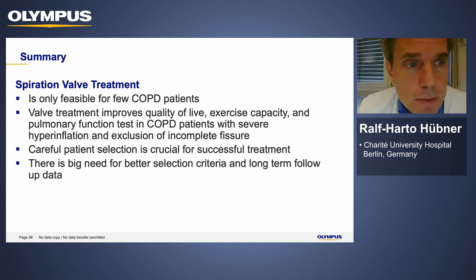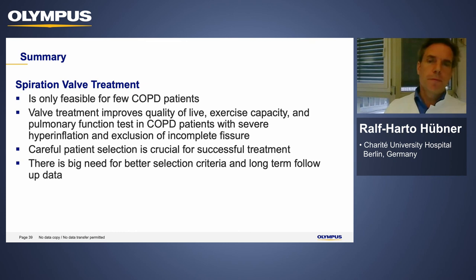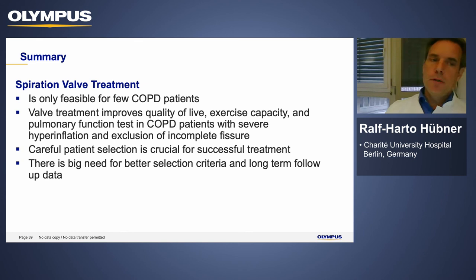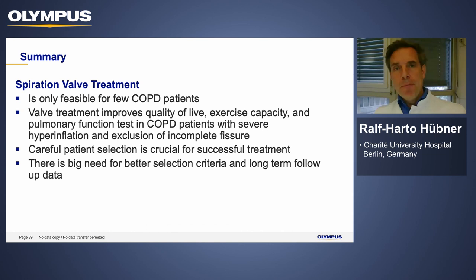In conclusion: the Spiration valve treatment is feasible only for a selected subset of COPD patients. Valve treatment improves quality of life, exercise capacity, and pulmonary function in COPD patients with severe hyperinflation and complete fissures. Careful patient selection is crucial for successful treatment, and there is a great need for better selection criteria and long-term follow-up data. I encourage joining the Lung Emphysema Registry. Thank you very much — I'm happy to take your questions.